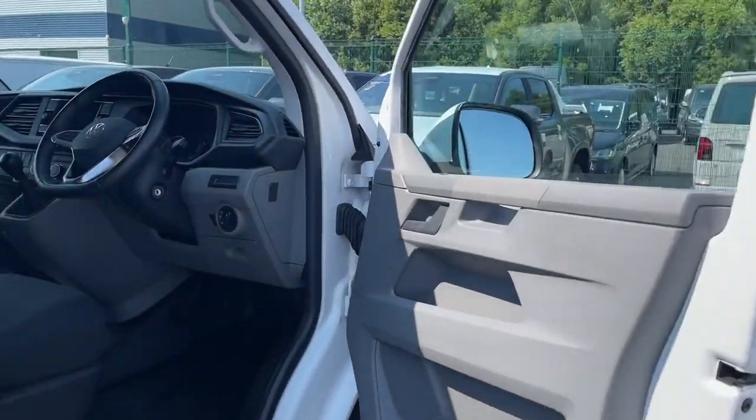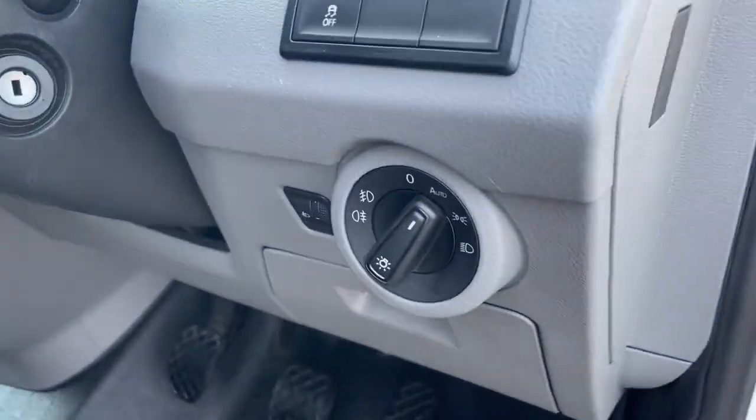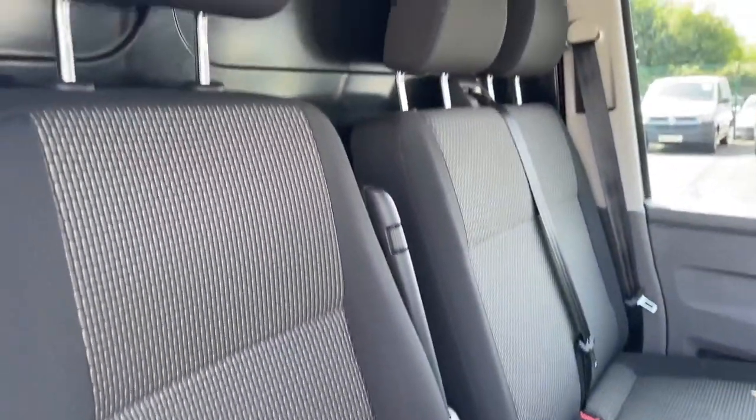Entering the van you will find the controls for the windows and mirrors located on the driver door and the automatic light controls next to this.